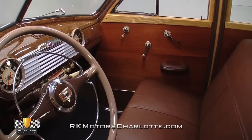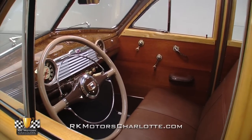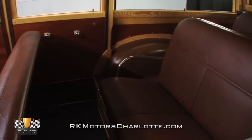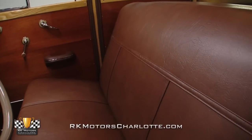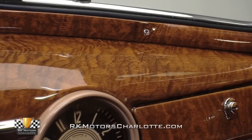Just because this eight-passenger wagon was designed for utility doesn't mean its correct tan interior isn't handsome. All three of the firm imitation leather seats are in excellent shape, and when combined with the new rubber floor mat and wood rear cargo deck, contrast nicely against the mahogany door panels and glossy metal dash.